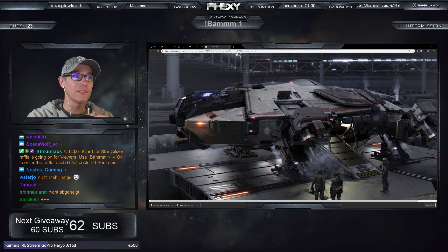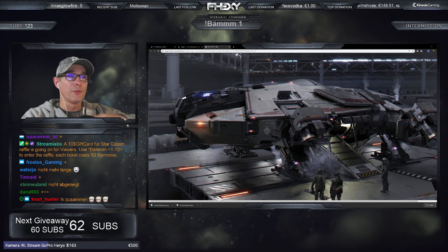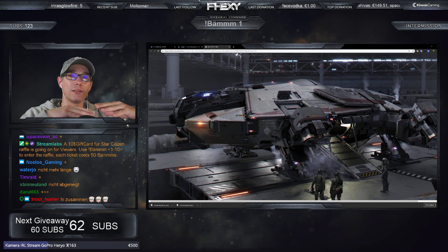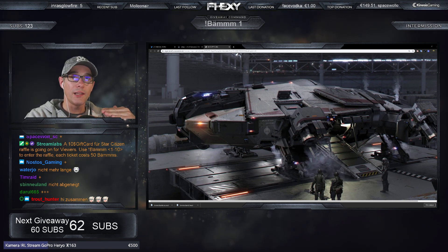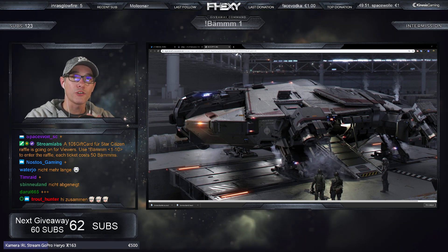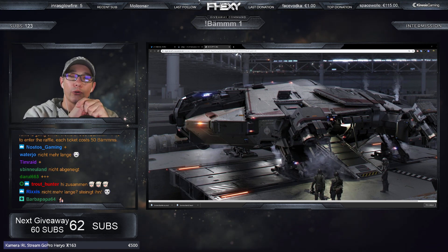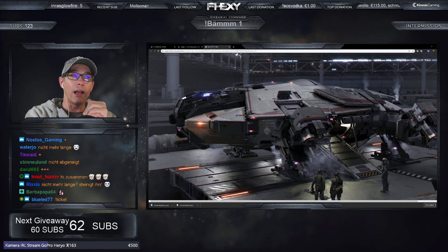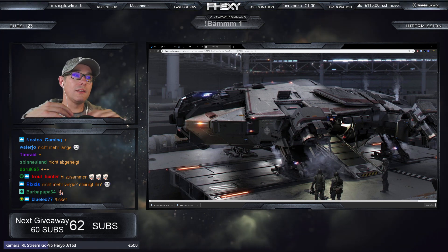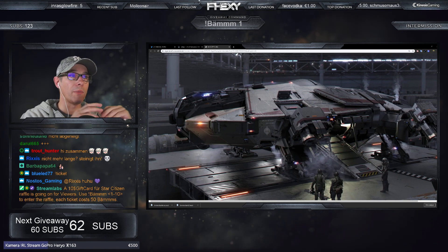Die Hüllenschichten sind eine sehr interessante Sache. Die Idee dahinter ist: Wenn du Schaden bekommst, hast du mehrere Panzerplatten übereinander. Die Hülle wird beschossen, kann sich verbiegen und verformen, ohne dass die nächste Hüllenschicht schon beschädigt wird. Du kannst so gesehen Energie auffangen und in den Panzerlagen umwandeln, sodass es nicht gleich kaputt geht. Deswegen gibt es mehrere Hüllenschichten – für maximalen Schutz für Pilot und Besatzung.